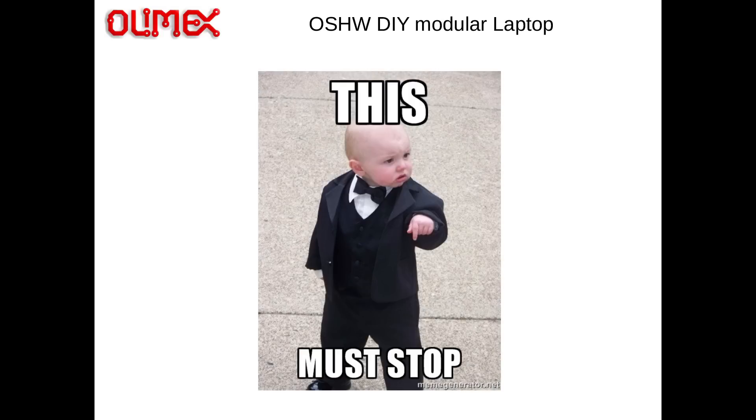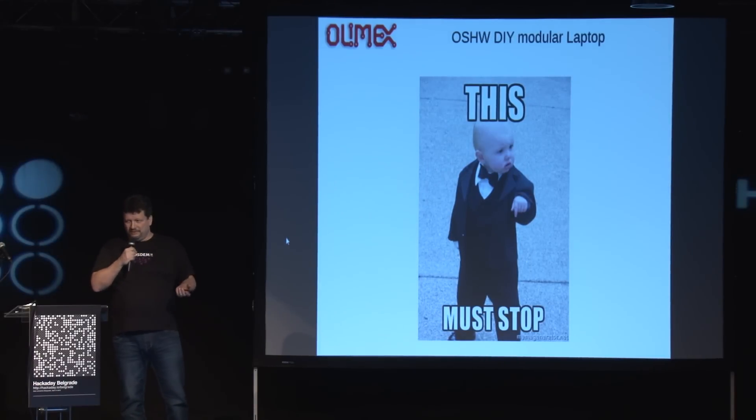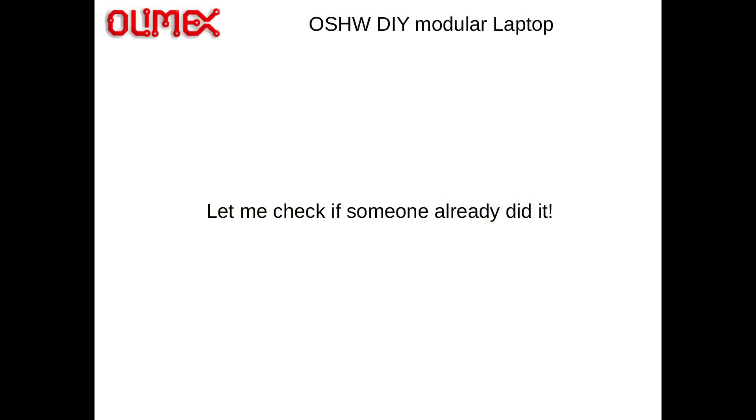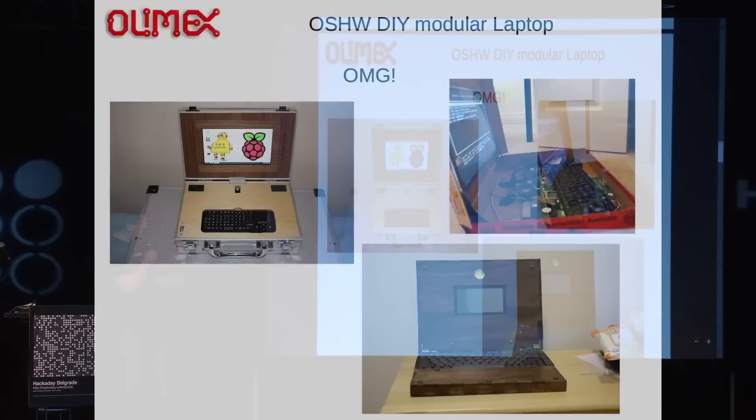I decided this must stop. I cannot continue like this — you just waste your money on laptops and every couple of years you have to buy a new model. Why should we do this? I said, let me check if somebody else already had this idea and made something like this, so I don't have to start from scratch. I googled 'do-it-yourself laptop' and this is what I found.